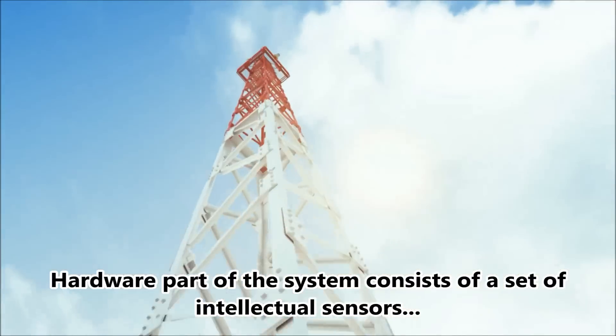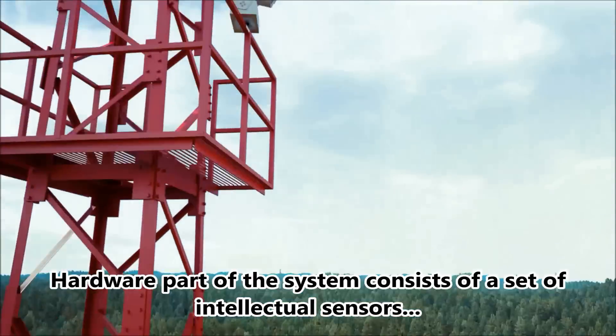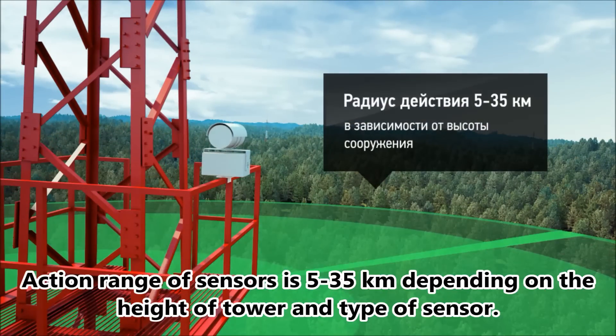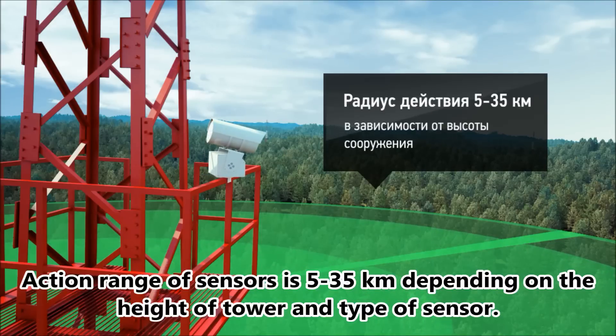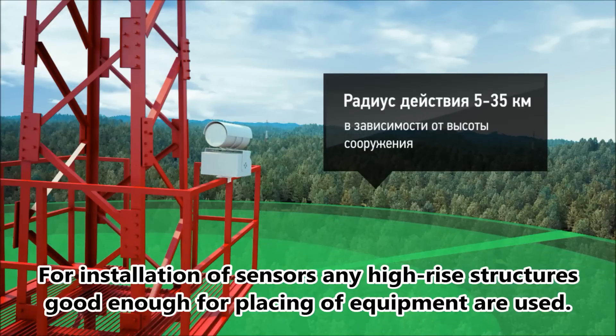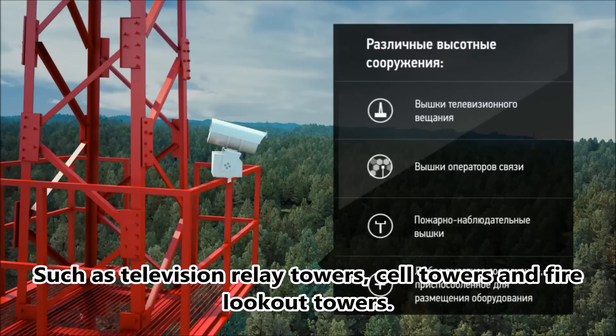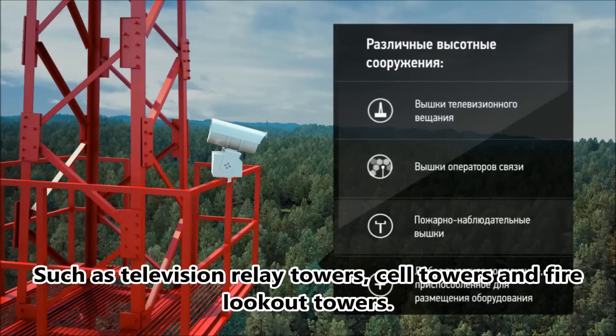The hardware part of the system consists of a set of intellectual sensors, which are installed on any accessible high-rise towers. The action range of sensors is 5–35 km depending on the height of the tower and type of sensor. For installation, any high-rise structures suitable for placing equipment are used, such as television relay towers, cell phone towers, and fire lookout towers.